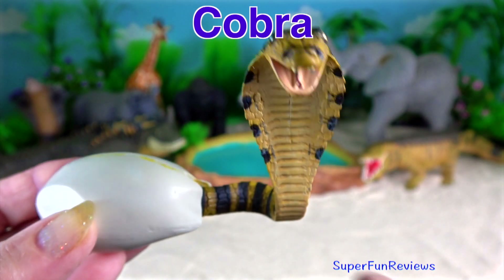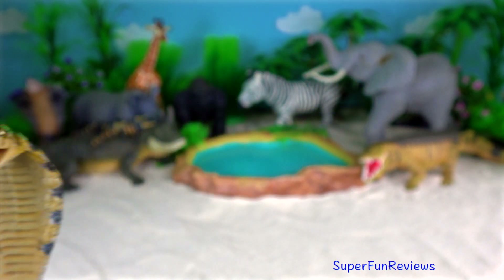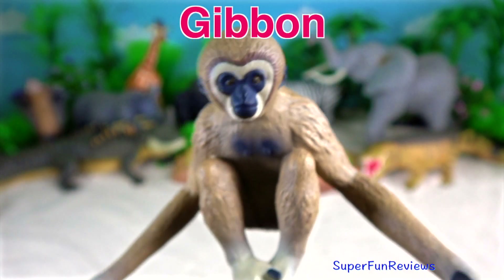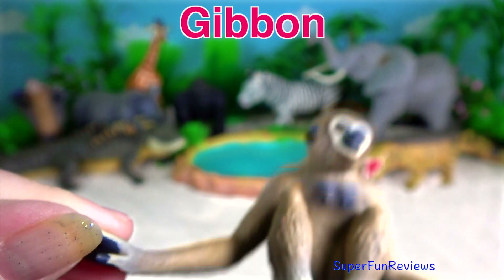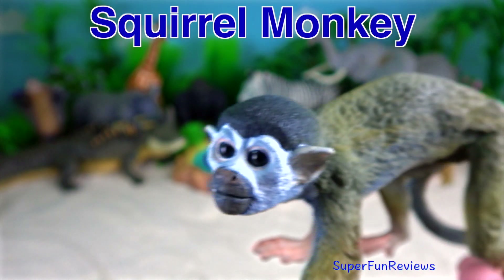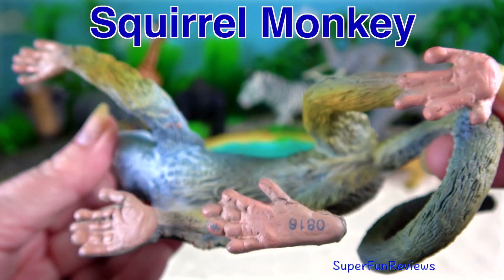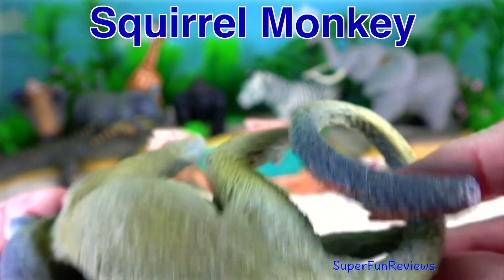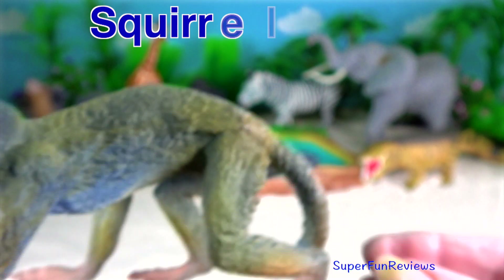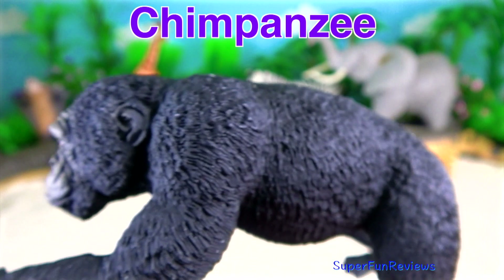The cobra hatchling, just freshly coming out of its egg. The gibbon — they have such long arms. And the squirrel monkey with its very long prehensile tail. The chimpanzee with its arm outstretched, waiting for food. Orangutan.